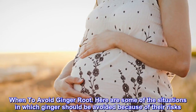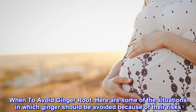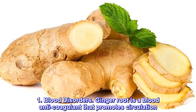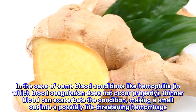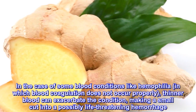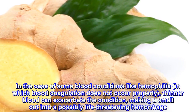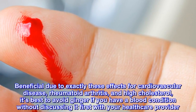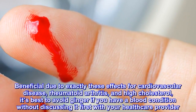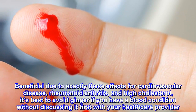When to avoid ginger root? Here are some situations in which ginger should be avoided. 1. Blood Disorders. Ginger root is a blood anticoagulant that promotes circulation. In the case of some blood conditions like hemophilia, in which blood coagulation does not occur properly, thinner blood can exacerbate the condition, making a small cut into a possibly life-threatening hemorrhage. While beneficial for cardiovascular disease, rheumatoid arthritis, and high cholesterol, it's best to avoid ginger if you have a blood condition without first discussing it with your healthcare provider.